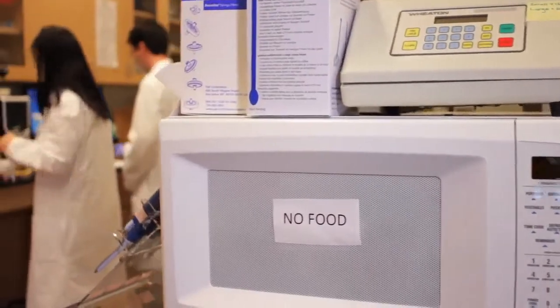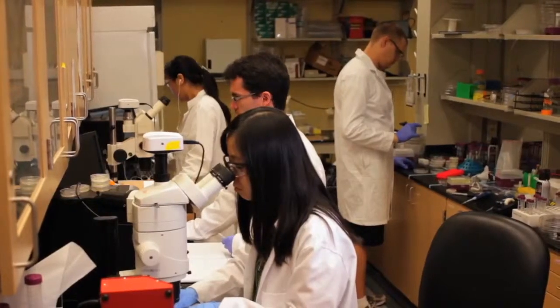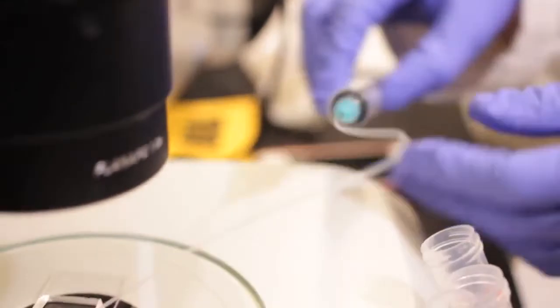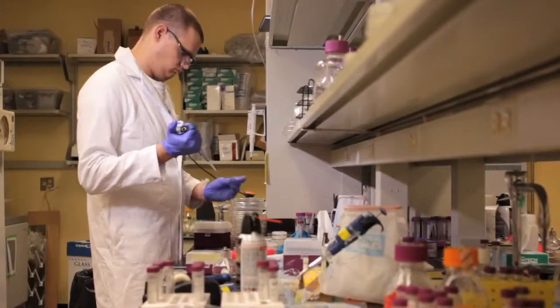The bioengineering graduate program at Georgia Tech focuses on integrating engineering with life science, and it's the largest interdisciplinary program at Georgia Tech. It's been around for almost 20 years and is a very successful program that really develops the leaders in the bioengineering disciplines.